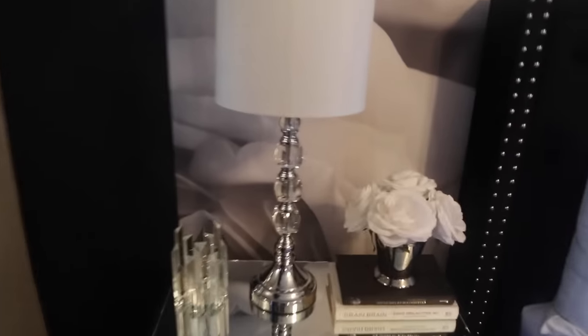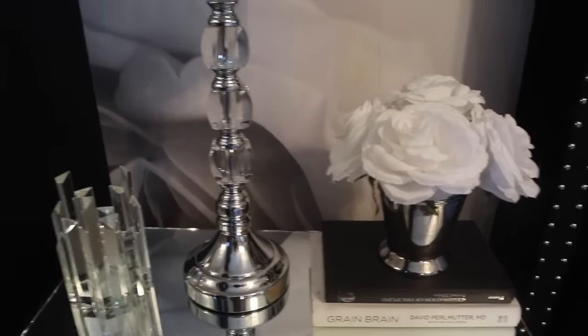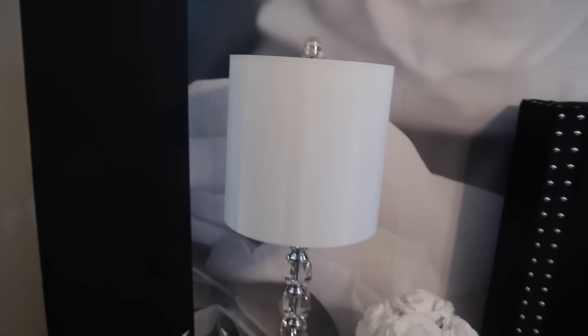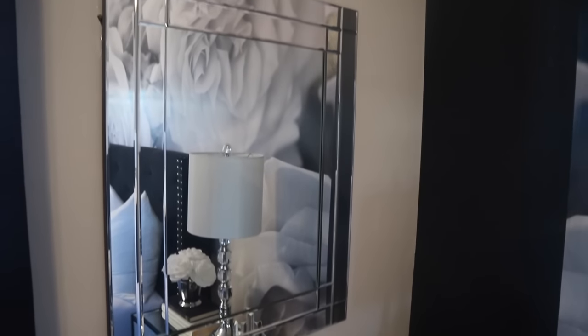On the other side nightstand, I have basically the same setup — two books, some flowers, the same lamp, and the same candle holder from Home Goods. And this is the other mirror on that side, which also came from Ross.